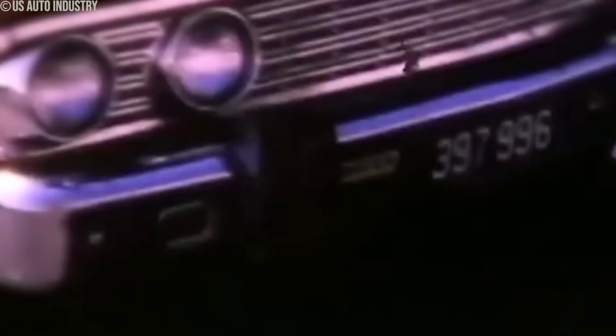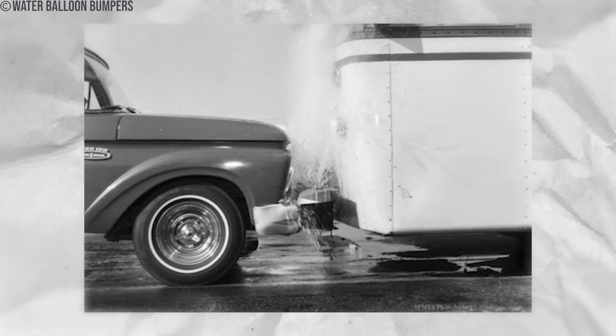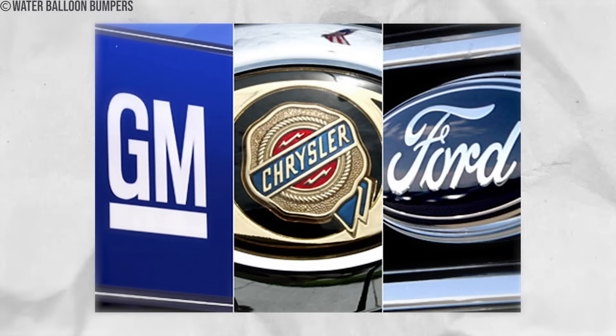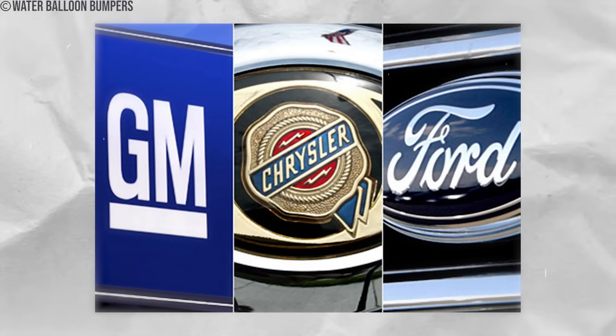Around the 1950s, these watery bumpers began to appear on some cars. The concept seemed promising, especially given the rising concern about vehicle safety. The public's reaction was a mix of curiosity and skepticism. Some manufacturers, including Ford, Chrysler, and General Motors, experimented with this novel approach. Drivers wondered if these water-filled bumpers would revolutionize safety on the roads.